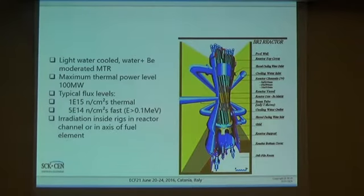Our main infrastructure is the Belgian Reactor 2, the schematics of which you see here. It is a light-water-cooled, beryllium-moderated material testing reactor. Due to the very specific design of the core — made out of twisted fuel elements — we obtain very high neutron flux density in the middle of the reactor, giving us a very high thermal and fast neutron flux of about 10^14 neutrons per centimeter squared per second, which is the highest in Europe, not including Russia.